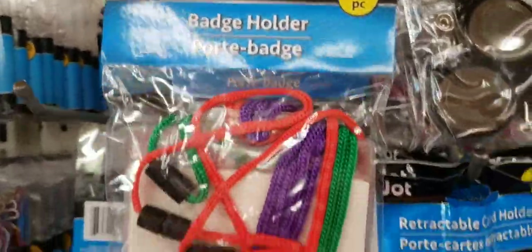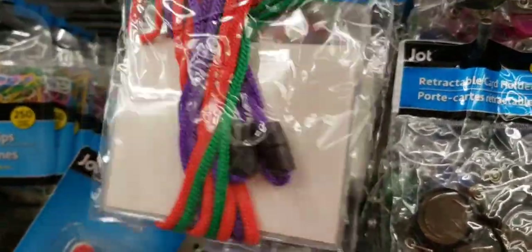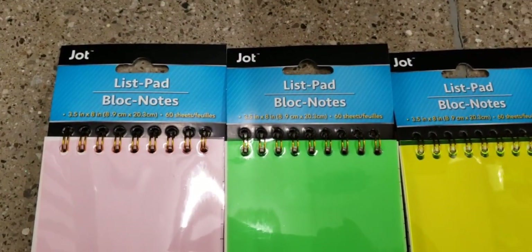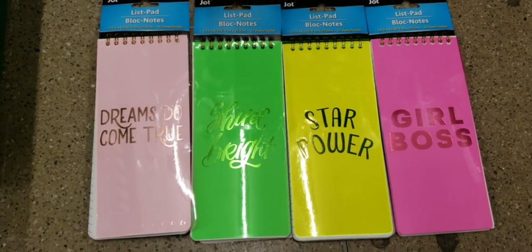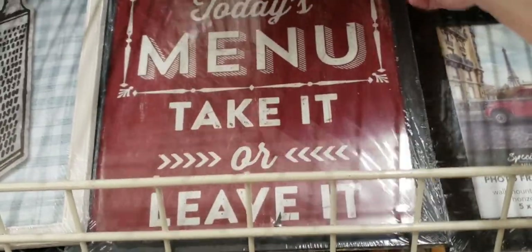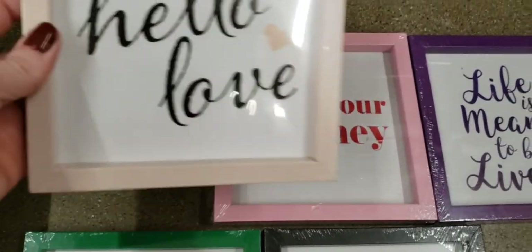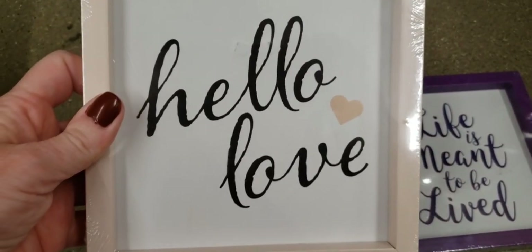Here we have some badge holders — you get five per pack, and they are by Jot. They come in different colors, and I'm sure you can use them for other things. Here are some new list pads — I believe they have 60 lined pages, four different ones. Today's menu, take it or leave it — yes, that is how it goes in my kitchen. These are new — they're somewhat like plastic, there's no glass or anything. They do have a little hangy thing on the back. These are the five that I was able to find.